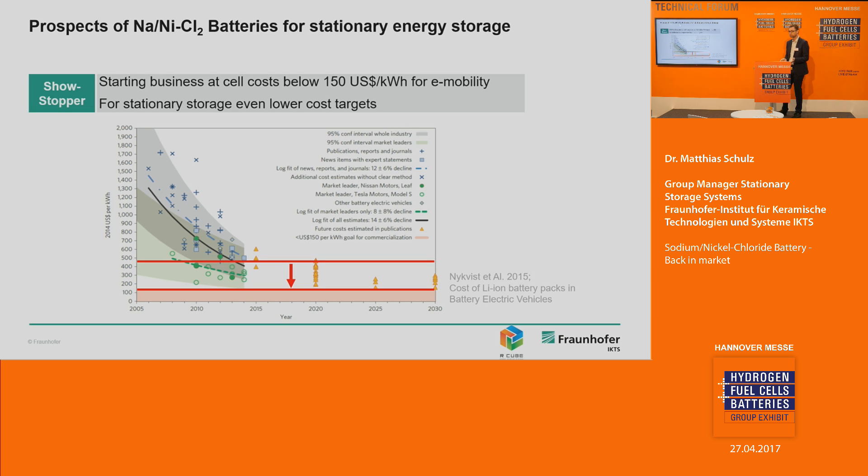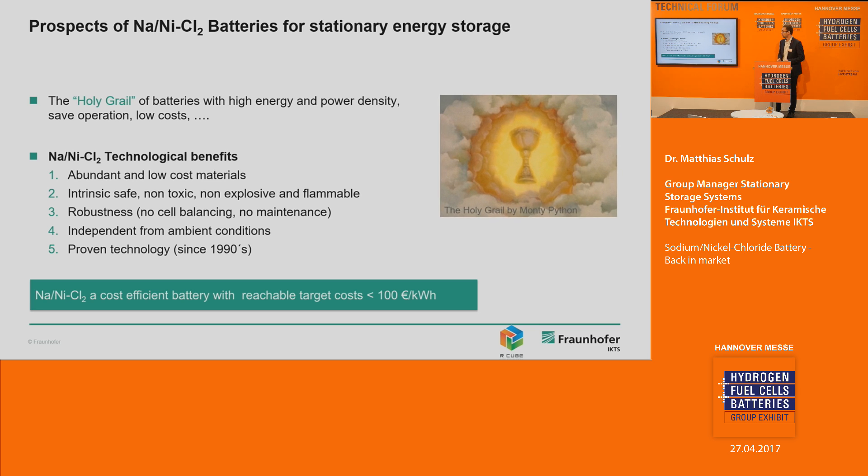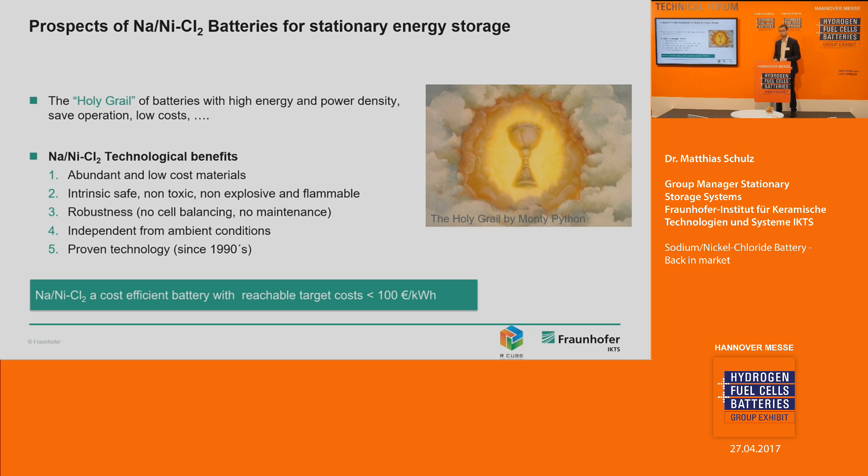Despite these nice business cases and forecasts, we do not yet have big business with batteries. The reason is quite simple: batteries are too expensive at the moment. A diagram published by Mr. Nyquist in 2015 shows the cost development of lithium-ion batteries over time, with red marker lines indicating the target costs needed to generate real business. We want cheap batteries with excellent performance — what I call the holy grail of the battery: high energy and power density, safe operation, and very, very low costs.